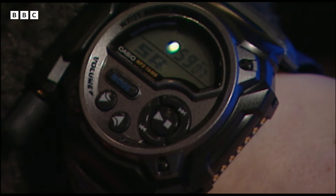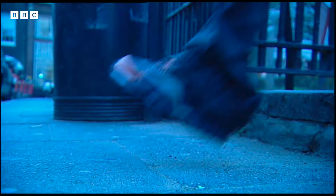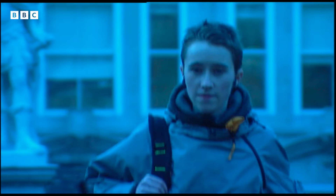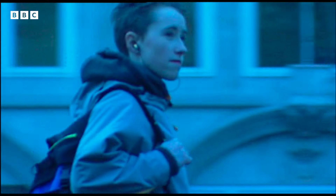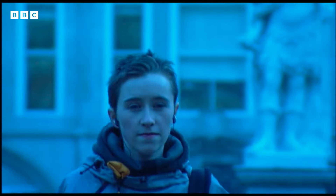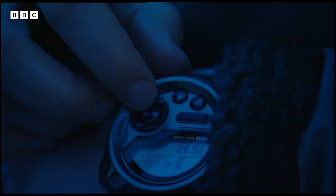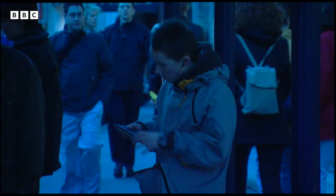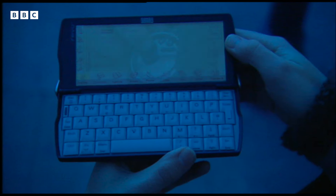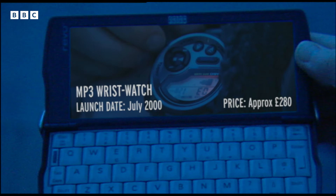I'm told that this is the smallest MP3 player in the world. Like other MP3 players it has no moving parts and no chance of the music jumping — perfect if you're on the move, or if you have to run for the bus. At the moment it only stores up to 16 minutes of CD quality sound. Hope the next bus comes soon or I'll have to listen to it all over again. The MP3 wristwatch will be in the shops this summer and will cost about 280 quid.